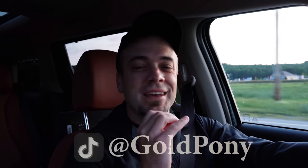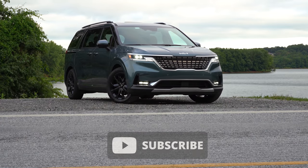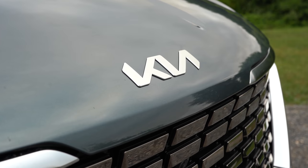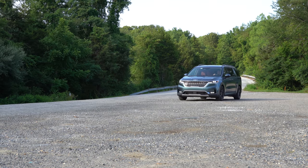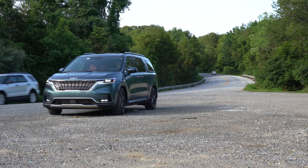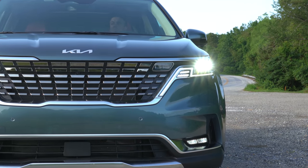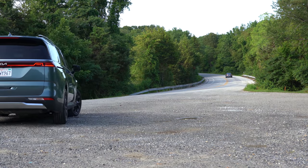Welcome back to another one. I'm Gold Pony, I do new car, truck, and SUV reviews on YouTube. Today we are in the brand new 2022 Kia Carnival, courtesy of Kia. I've had it for almost a week now and it's quite impressive. For the 2022 model year, the Kia Sedona is gone and replaced by the new Carnival, which already existed globally but not in the US until 2022. It will be competing with the Toyota Sienna, Honda Odyssey, and Chrysler Pacifica.